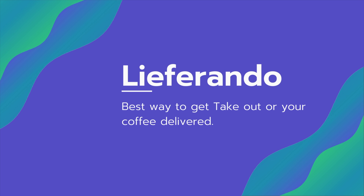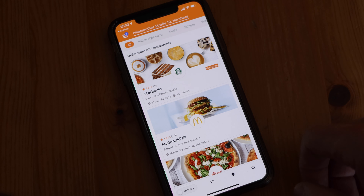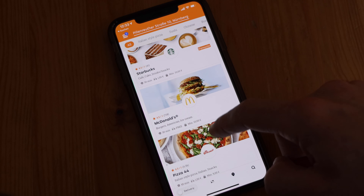Right now, all of the restaurants are closed because of the pandemic, so takeout is the only option, and Lieferando is the best way to get takeout delivered to your door. On top of that, different restaurants and cafes will deliver not just food but also things like coffee beans. Starbucks will have their coffee beans delivered via bike courier to your house — I used to have to go pick them up myself, but now they just get delivered.